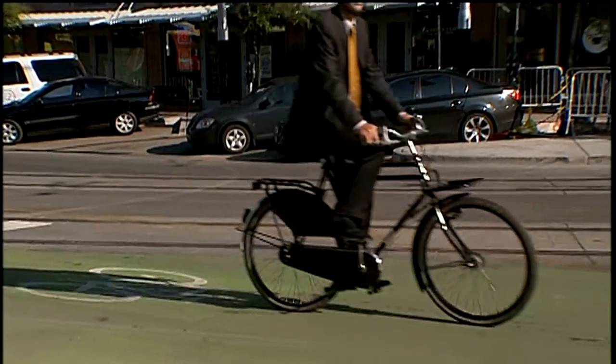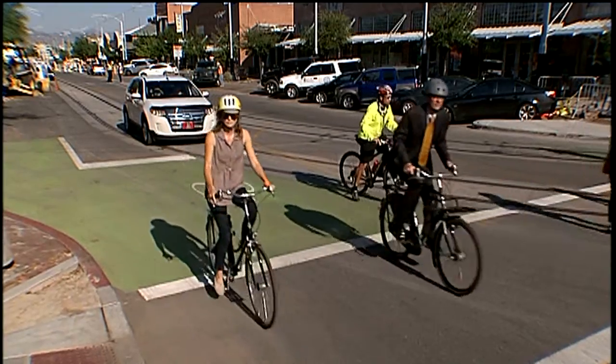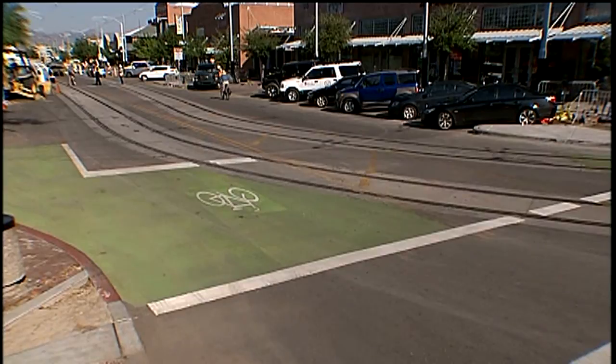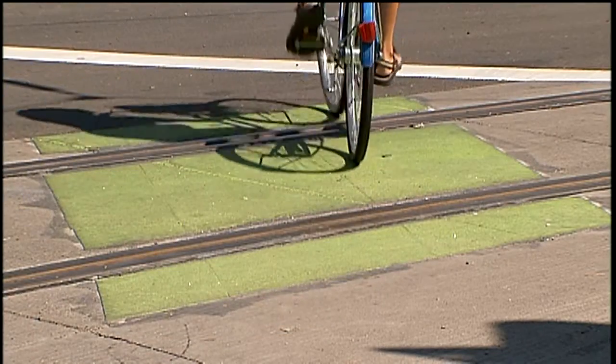Bike boxes allow cyclists to position themselves in front of vehicles at intersections. Whether you are turning left, right, or going forward, using the bike box allows cyclists to be more visible. The bike box also aids in turning safely, crossing over the tracks and street.